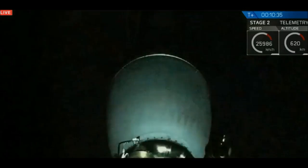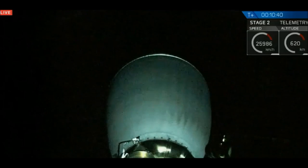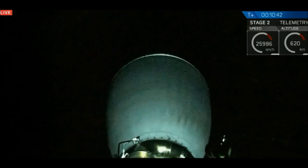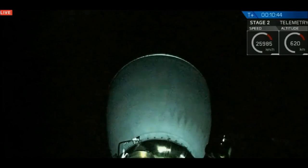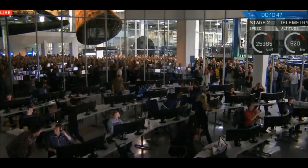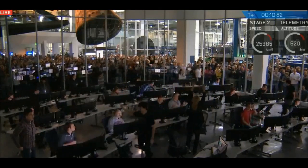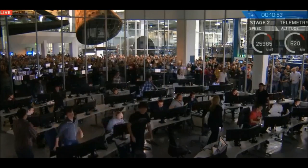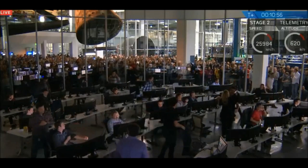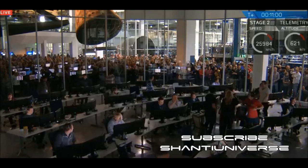Wow! Wow! That was so awesome! Oh my god. We cannot believe this. Wow!